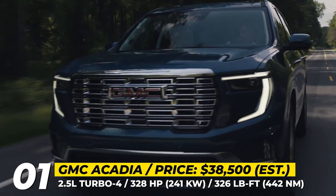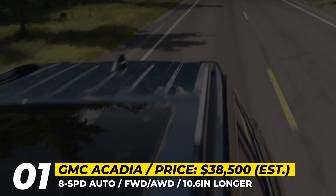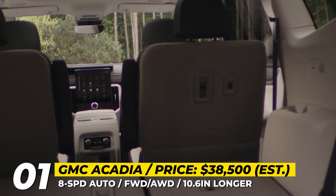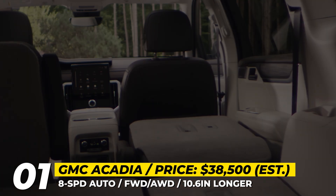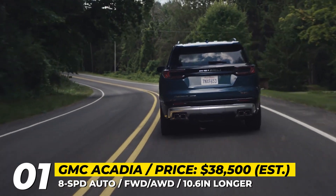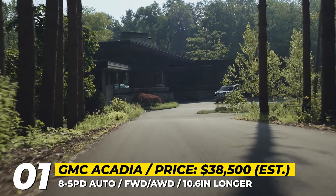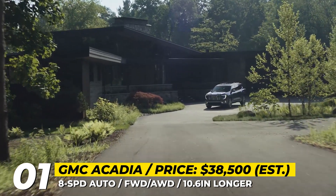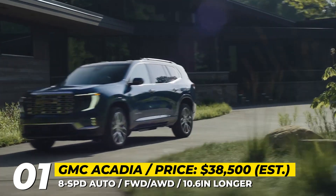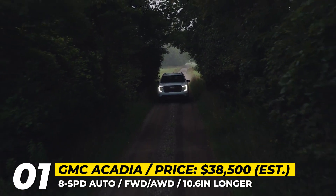Such dimensions would technically qualify the model as a full-size SUV, and in practice the third row becomes much roomier with extra luggage space. This model is exclusively equipped with a turbocharged 2.5-liter four-cylinder engine, more powerful than the previous year's 2.0-liter and the naturally aspirated V6. The new powertrain delivers 328 horsepower and 326 pound-feet of torque, available in both front and all-wheel drive configurations.